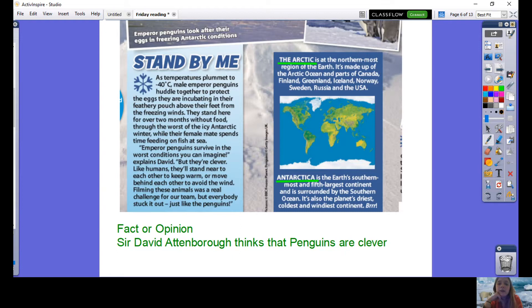The Arctic is the northernmost region of the earth. It's made up of the Arctic Ocean and parts of Canada, Finland, Greenland, Iceland, Norway, Sweden, Russia and the USA. Antarctica is the earth's southernmost and fifth largest continent and is surrounded by the Southern Ocean. It's also the planet's driest, coldest and windiest continent.